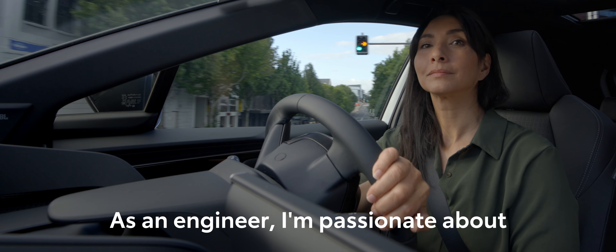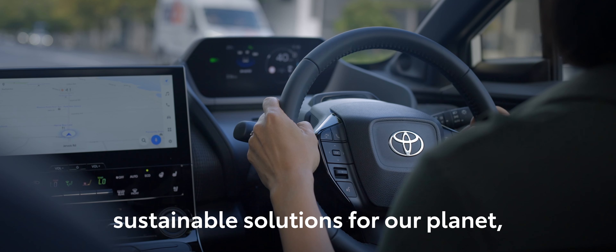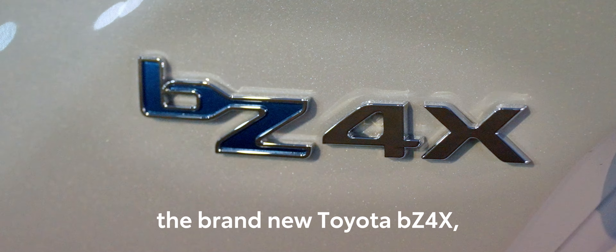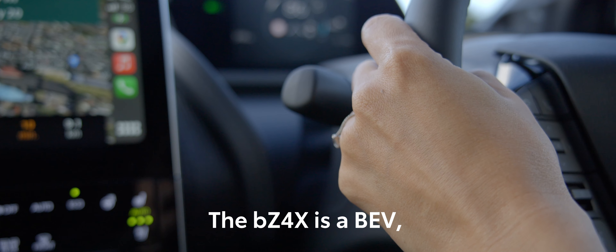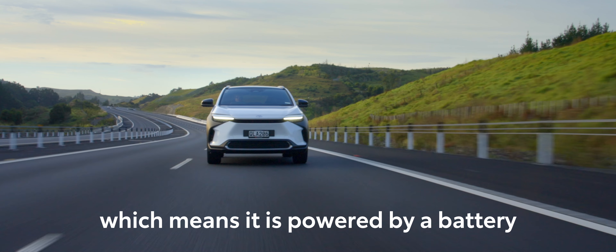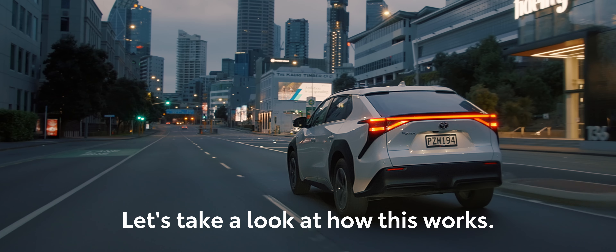As an engineer, I'm passionate about advances in technology that provide more sustainable solutions for our planet, which is why I'm super excited to be driving the brand new Toyota BZ4X. The BZ4X is a BEV, or battery electric vehicle, which means it is powered by a battery that needs to be charged when it runs low. Let's take a look at how this works.